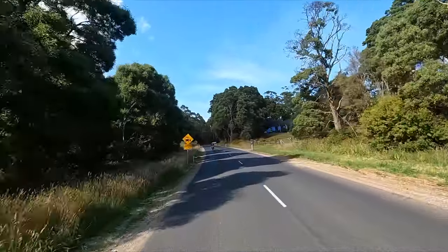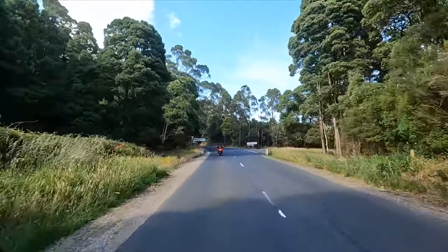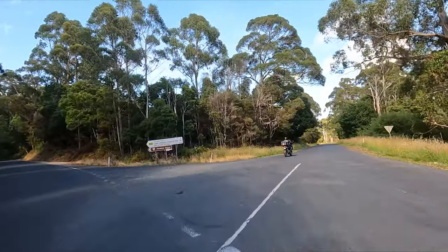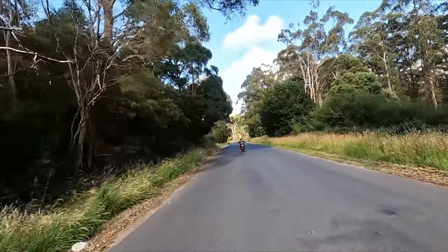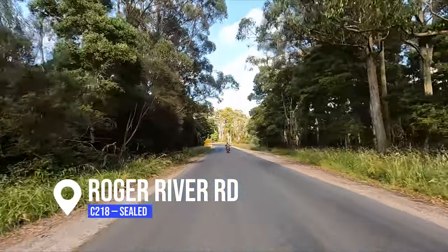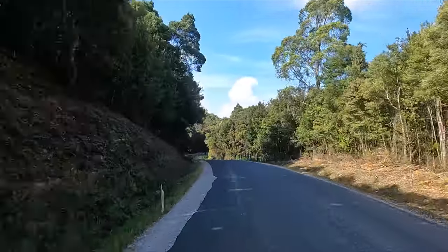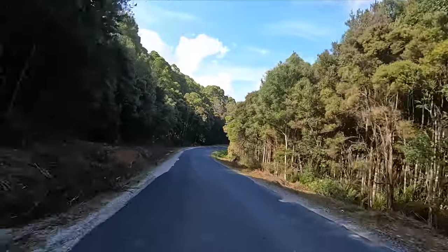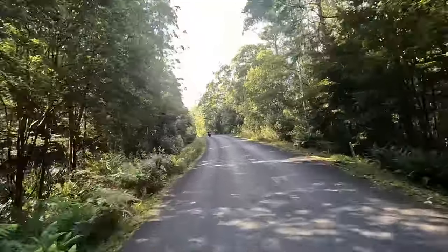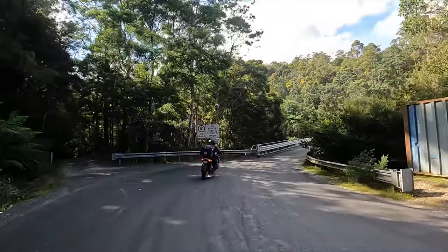The difference today is we take a bit of a shortcut — instead of going right around the Tarkine Drive with the magnificent twisties, we make a right-hand turn onto this road, which is relatively straight. You wouldn't normally ride this way, but it takes you through Roger River and gets you quicker towards the Western Explorer. You'd definitely normally go left past the Tayati Bridge and stick on the Tarkine Drive, but this way cuts straight across.